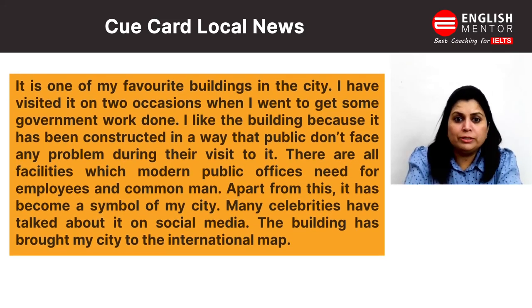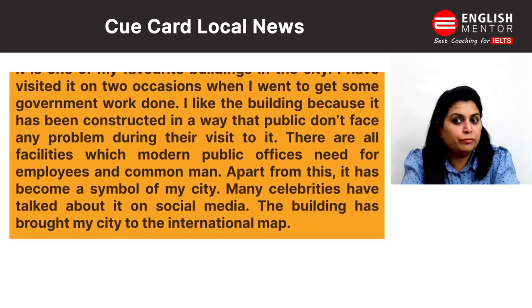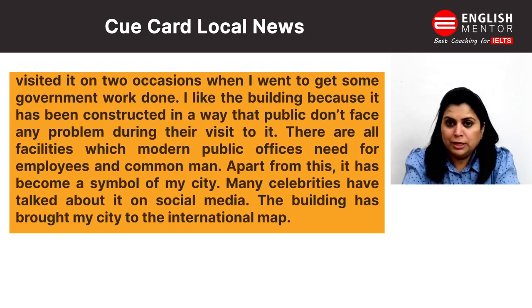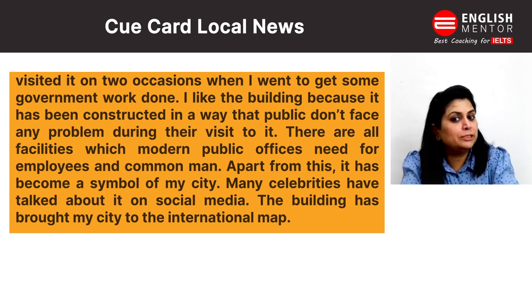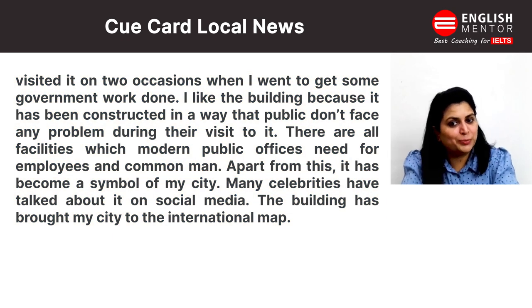There are all facilities which modern public offices need for employees and the commonweal. Apart from this, it has become a symbol of my city. Many celebrities have talked about it on social media, and the building has brought my city to the international map. Thank you.